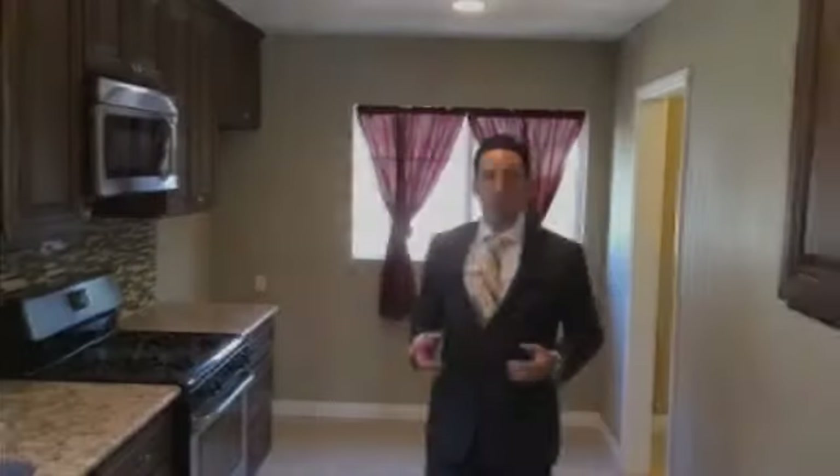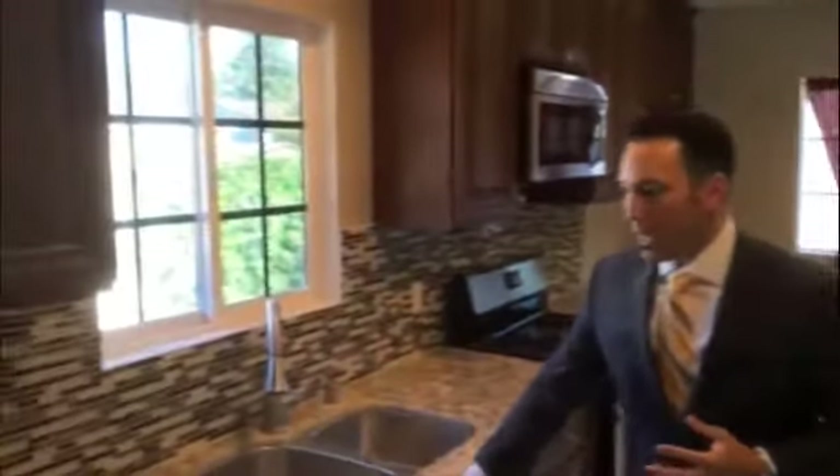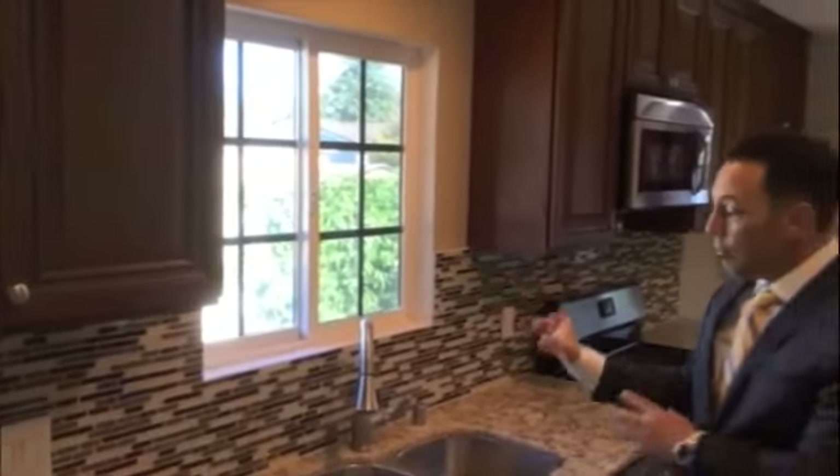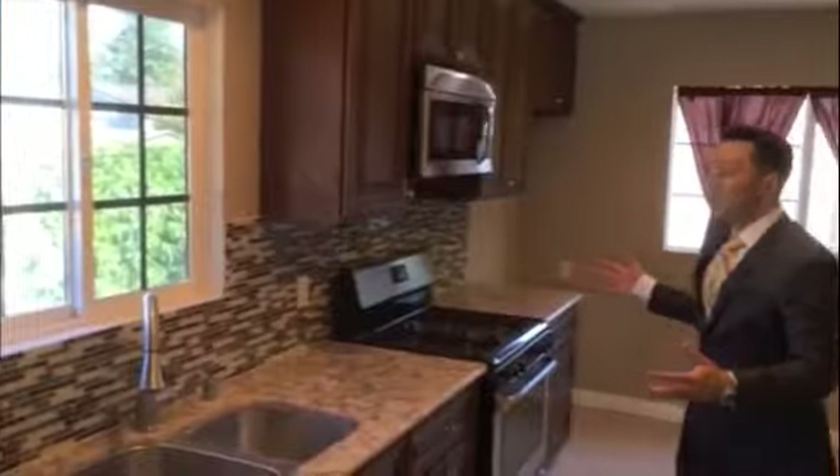Follow me through the archway into the formal dining room and into the kitchen. The kitchen's been completely remodeled. We have brand new granite countertops, backsplash, new cabinetry, fixtures and stainless steel appliances.